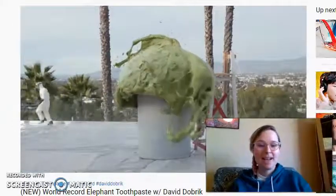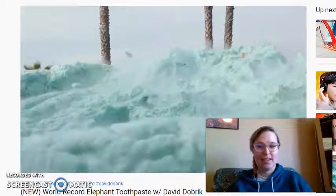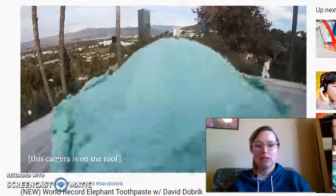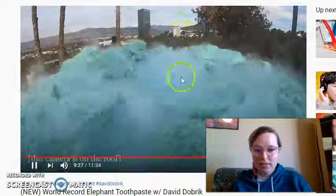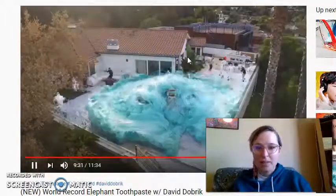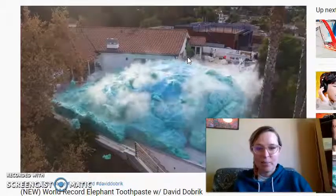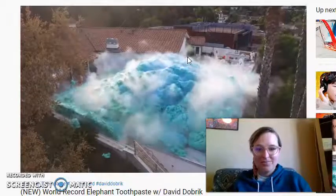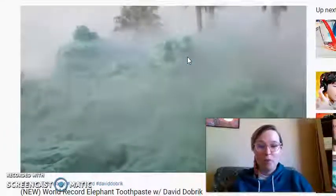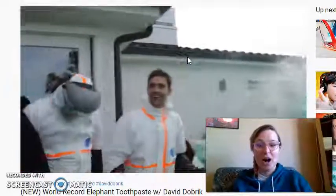That's just hydrogen peroxide decomposing faster than it normally would naturally, because of our catalyst potassium iodide. Notice the steam — all that steam is coming off because the reaction is exothermic, meaning it releases heat when hydrogen peroxide decomposes. So actually if they had gotten caught in the foam, they would have burned themselves — probably pretty badly.